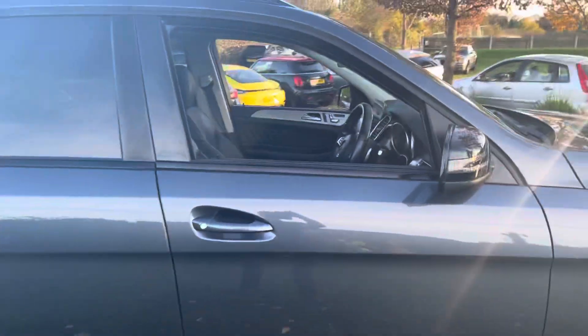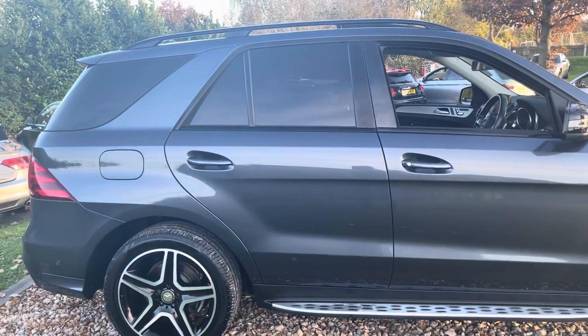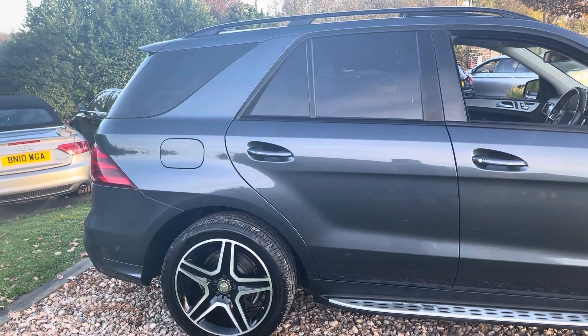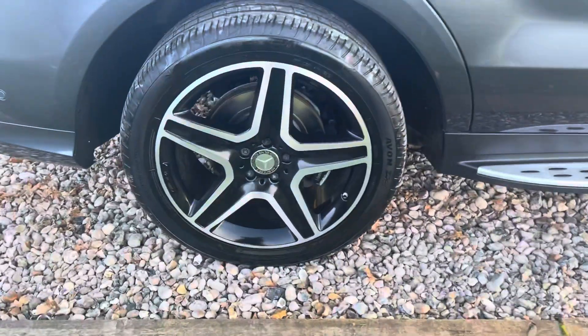Onto the driver's door — that's all clean and tidy. Factory privacy glass. Rear quarter, obviously de-chrome pack — I think that's part of the night package. Rear alloys generally clean and tidy. That's an Avon tyre looking at around 5mm.